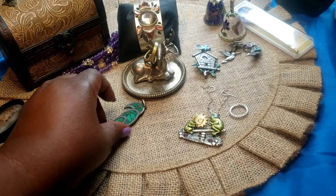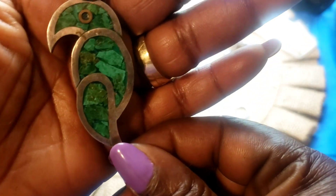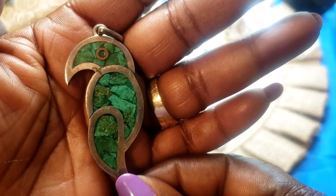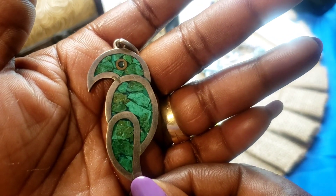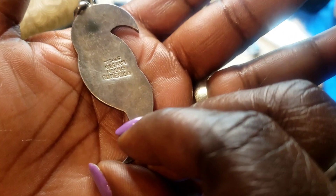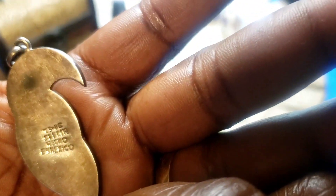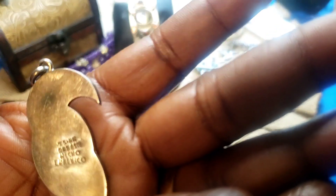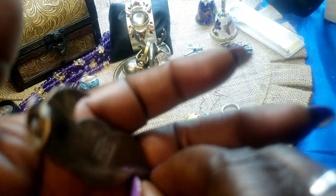Next we have a parrot pendant. It's got malachite in it. Here's the back — it says Mexico. So we have that.